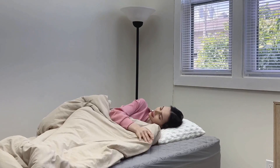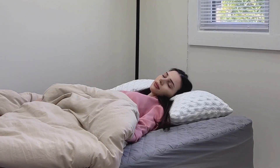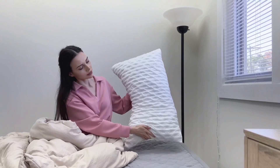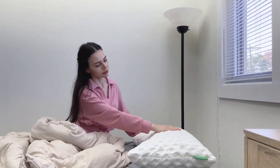If you're a hot sleeper, this cooling side sleeper pillow is the solution you've been looking for. With a dual-sided pillow cover, one side uses cooling technology to keep you cool all night, while the other side, made of ultra-soft bamboo viscose rayon, feels like you're laying on a cloud.